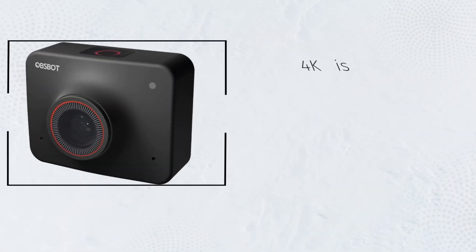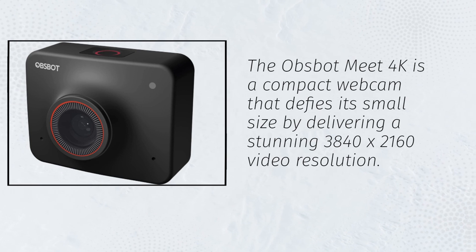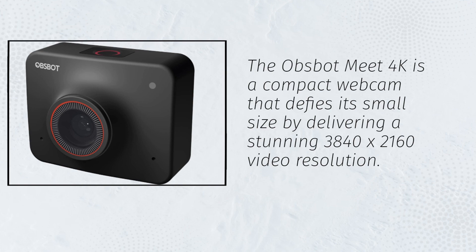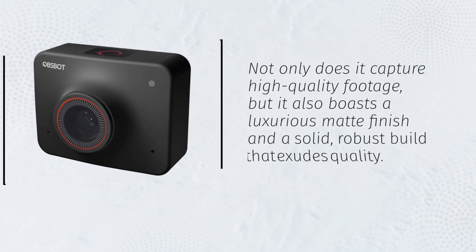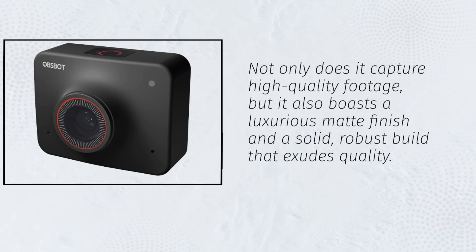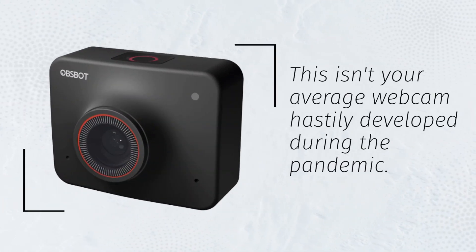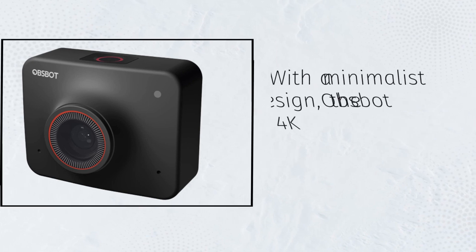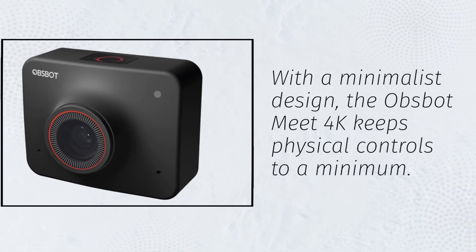The Opsbot Meet 4K is a compact webcam that defies its small size by delivering a stunning 3840x2160 video resolution. Not only does it capture high-quality footage, but it also boasts a luxurious matte finish and a solid, robust build that exudes quality. This isn't your average webcam hastily developed during the pandemic. With a minimalist design, the Opsbot Meet 4K keeps physical controls to a minimum.